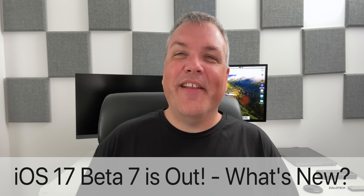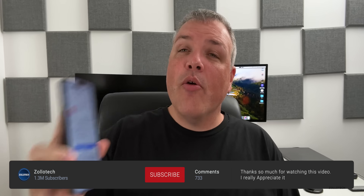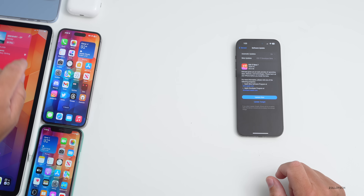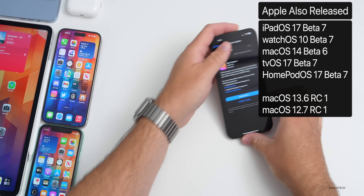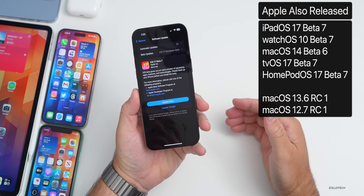Hi everyone, Aaron here for ZolloTech. Today Apple released iOS 17 Beta 7 to developers. iOS 17 Public Beta 5 should be out within a day or so, or it could be out by the time you're watching this. If you want to jump to any specific point, check out the chapters in the description. Apple also released iPadOS 17 Beta 7, watchOS 10 Beta 7, macOS 14 Beta 6, tvOS 17 Beta 7, and HomePod OS 17 Beta 7.